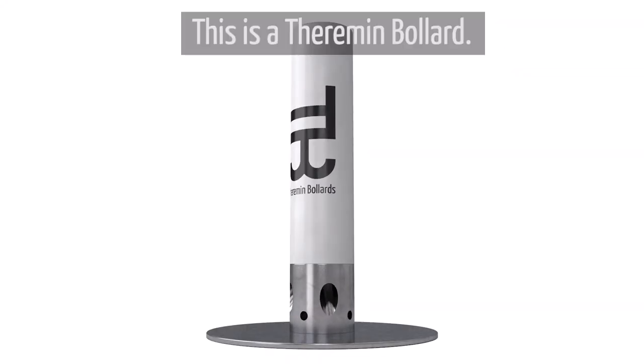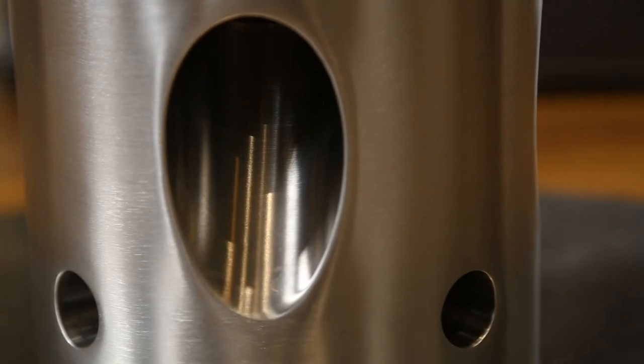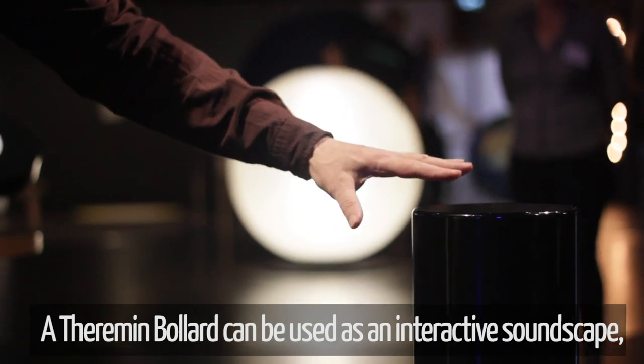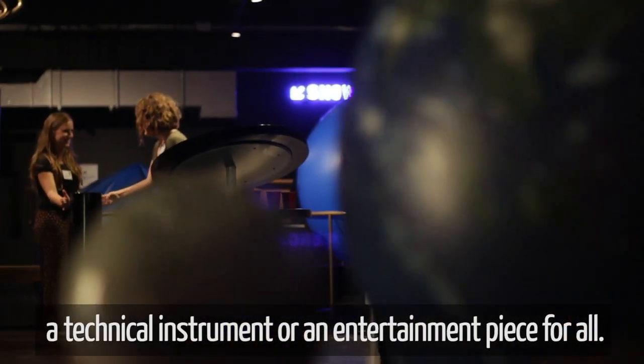This is a theremin bollard. But what is a theremin bollard? That can only be answered by your own imagination. A theremin bollard can be used as an interactive soundscape, a technical instrument, or an entertainment piece for all.